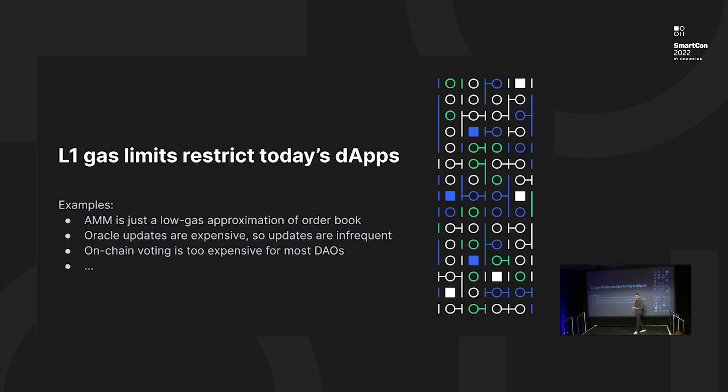Ethereum is definitely one of those chains where the throughput is limited. The fact that the throughput is limited makes transactions quite costly, which requires app developers to operate in a very restricted environment. We see that developers on Ethereum and many other layer 1 chains are constantly thinking about how to optimize their applications, and to some extent even distort the logic of their apps just to be able to operate within those constraints. We see this across the board — in DeFi, for example, the whole concept of AMM, like Uniswap or SushiSwap, is basically a low-gas approximation of an order book.